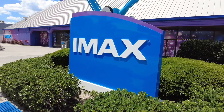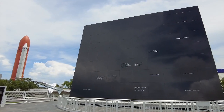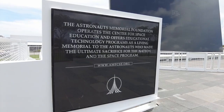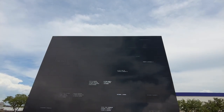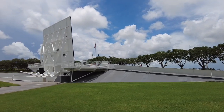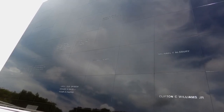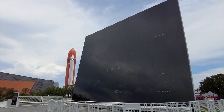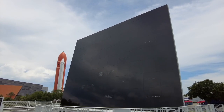Behind the IMAX theater and Planet Play is a monument to the fallen heroes of America's space program. Dedicated in 1991, the Space Mirror Memorial is a flat expanse of polished black granite standing more than 42 feet high. Names of astronauts who have died are cut completely through the surface of the panels and backlit with LED lights, causing the names to constantly glow and appear to float in the reflection of the sky.